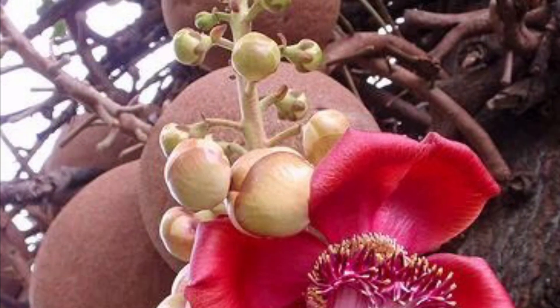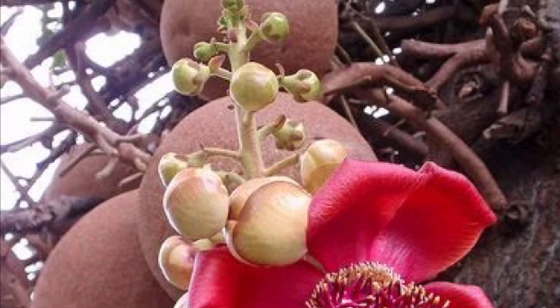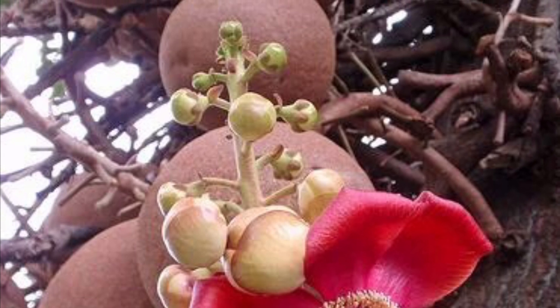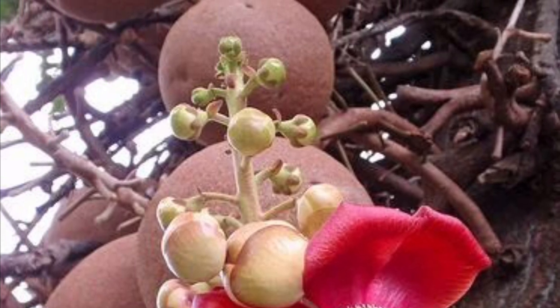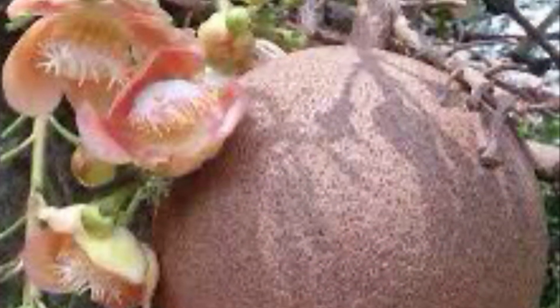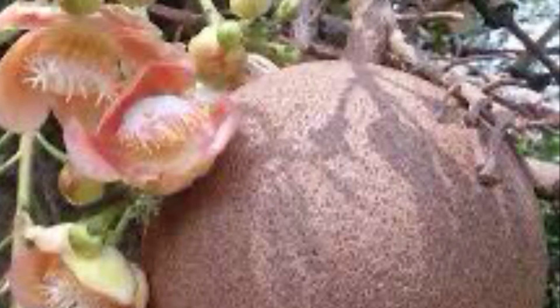The fruit, which grows to 8 inches in diameter, is pulpy on the inside and contains many seeds. The fruit of the cannonball tree also has medicinal value.